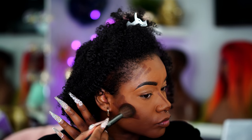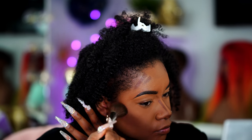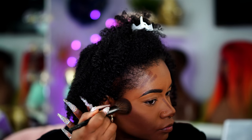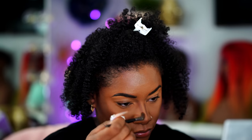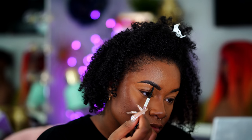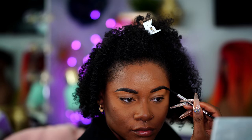Then I go ahead and blend out all of that contour with an angled brush from Morphe, and also blend out my nose contour as well. I'll actually link all of my Morphe brushes down below because I honestly feel like my entire foundation game has changed since I started using certain Morphe brushes. Then I go ahead and fill in my brows just a little bit more to fill in any parts that I messed up with my foundation.